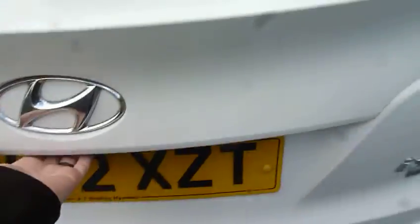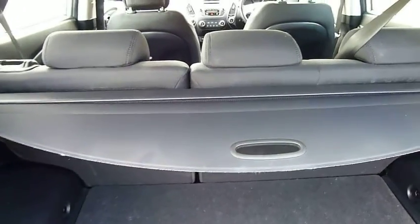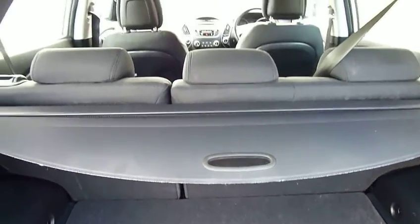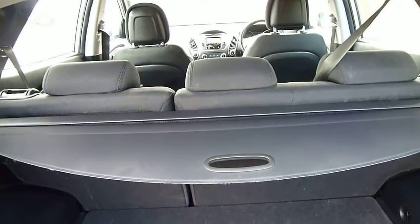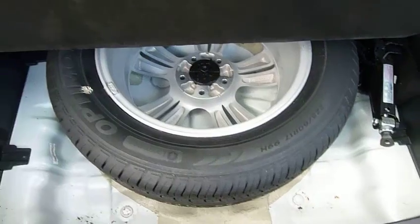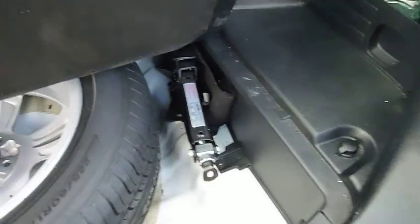Just to show you the boot — there's a retractable cover with a massive amount of room for any luggage. The seats split 60-40 so they can drop down flat if you have larger items that wouldn't ordinarily fit in the boot. There's also storage here where you have your full-size spare wheel and the jack.